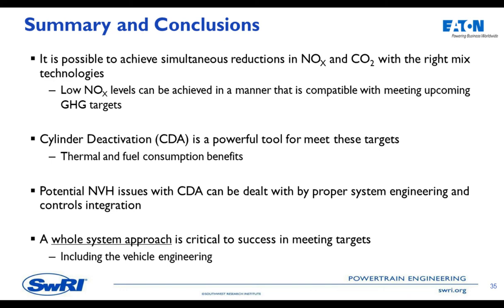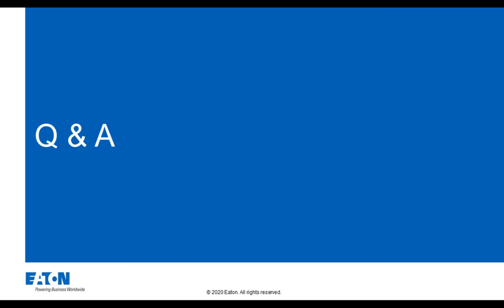In conclusion, it is possible with the right combination of technologies to reduce NOx and CO2 at the same time. We can reach low NOx levels while doing that in a manner compatible with meeting upcoming greenhouse gas targets. Cylinder deactivation is a powerful tool — a swing technology that gives us both thermal and fuel consumption benefits. We can deal with potential vibration issues through proper system and controls engineering, both engineering the mount and vibration system and using our CDA strategy to avoid system resonances. What all this brings together is that we need this kind of combined system approach to be successful meeting the combined targets of low NOx and low CO2.